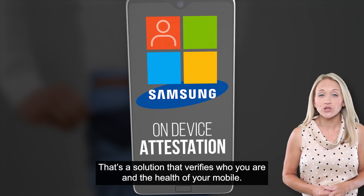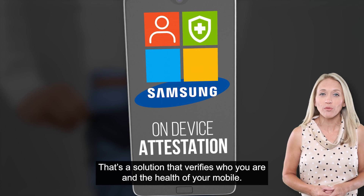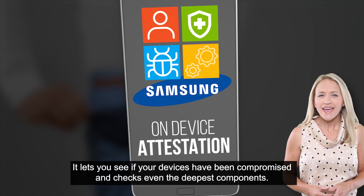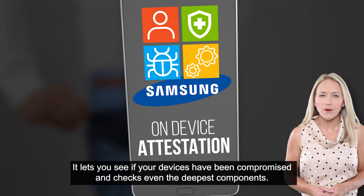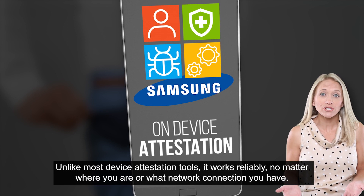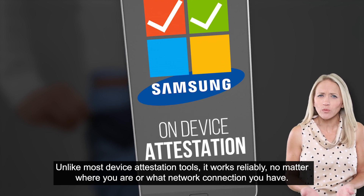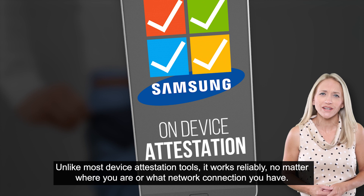That's a solution that verifies who you are and the health of your mobile. It lets you see if your devices have been compromised and checks even the deepest components. And the best part? Unlike most device attestation tools, it works reliably no matter where you are or what network connection you have.